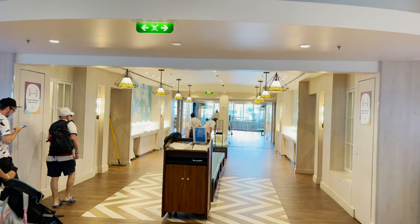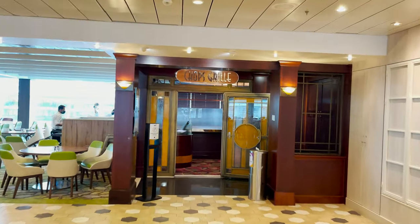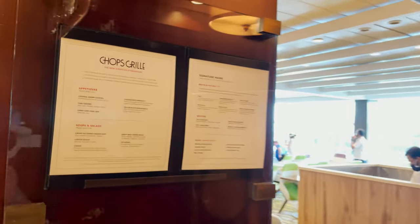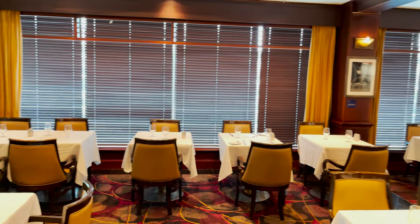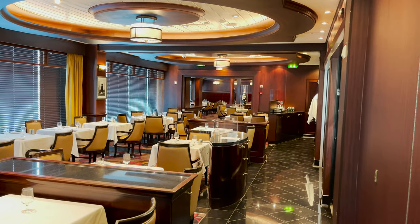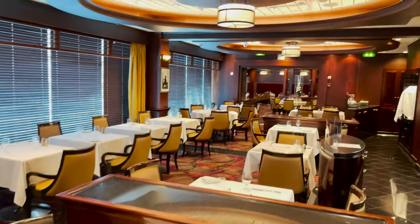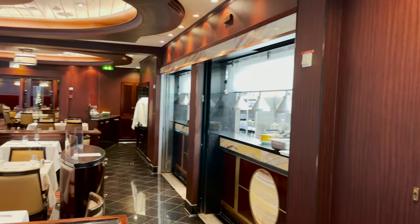Back at the Windjammer entry we have a specialty restaurant on either side. On the port side is Chops Grille — the steakhouse, available at an additional cost. Menus are posted outside. Inside it's very upscale and refined with blinds currently closed; normally at dinner service the floor-to-ceiling windows would be open. Mostly two-top tables but some larger ones, an open kitchen style as you enter, and additional seating in a big rotunda area in the back.